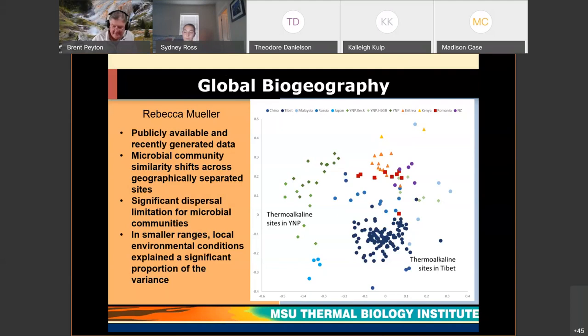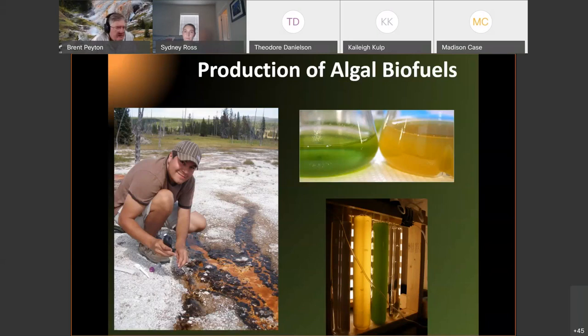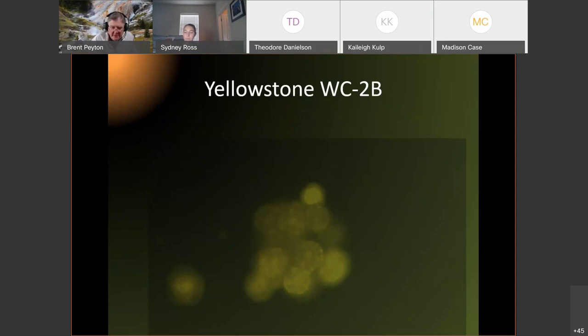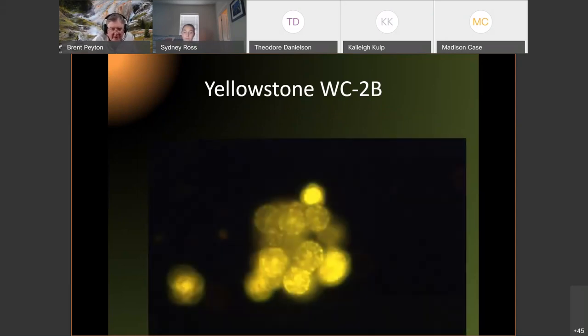One of the applications we've done is looking at algal biofuels. We isolated cultures from the photosynthetic portions of hot spring outlets, brought them back to the lab, and characterized them. If these algae make biofuels, we stain them with a stain called Nile red — they'll fluoresce bright yellow if they have a lot of oil inside. Many of the organisms we see have 25 to 50% oil by weight.